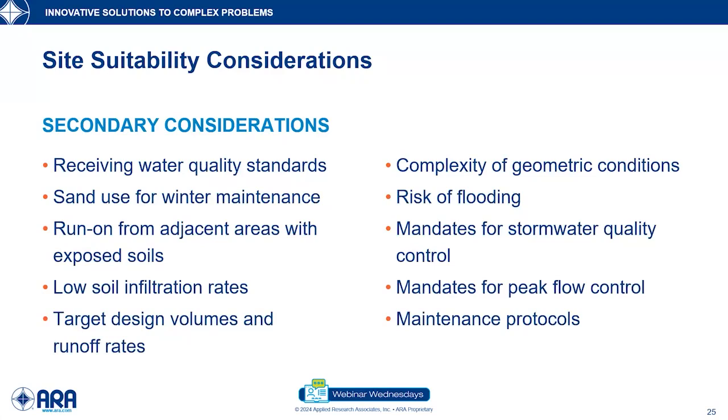Secondary considerations include receiving water quality standards. For example, under the Rocky Mountains, streams may have maximum total suspended solids limits for materials washed off pavements — permeable pavements may assist in managing that. Laurie already mentioned sand for winter maintenance. We have open graded surfaces and if sand has a lot of fines content, you may have issues with the pavement surface clogging. Run-on from adjacent areas is also important — I was involved in a project in Atlanta with six miles of urban roadway turned into permeable pavement systems, and someone cleaning out a concrete truck nearby sent cement wash across the permeable pavement.